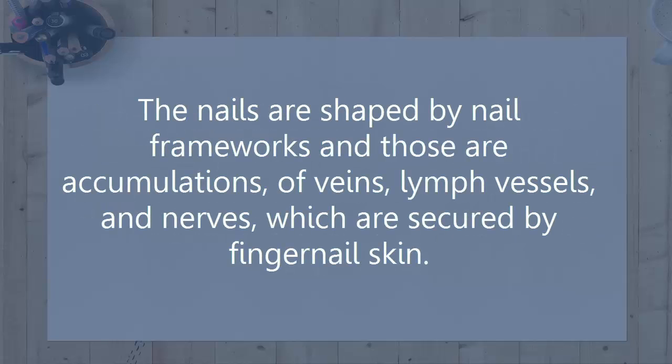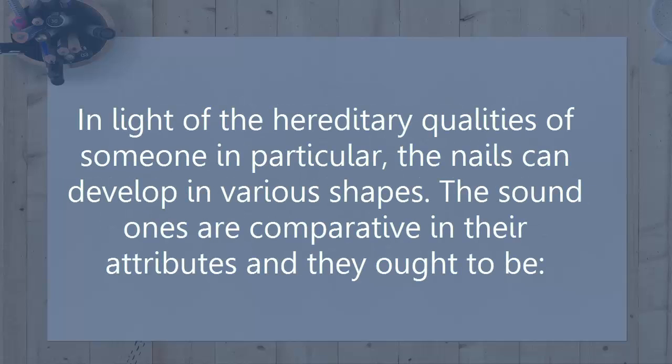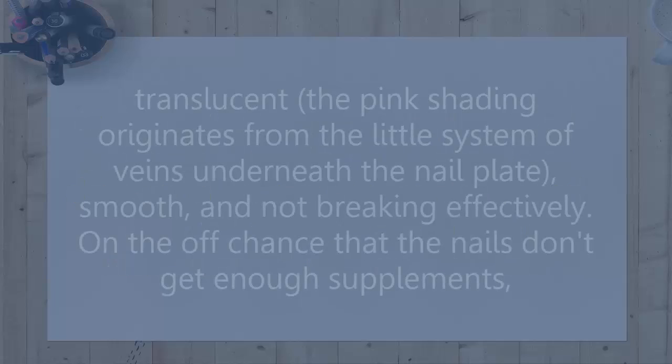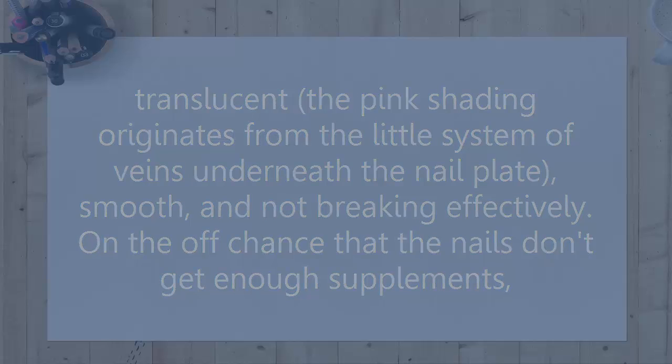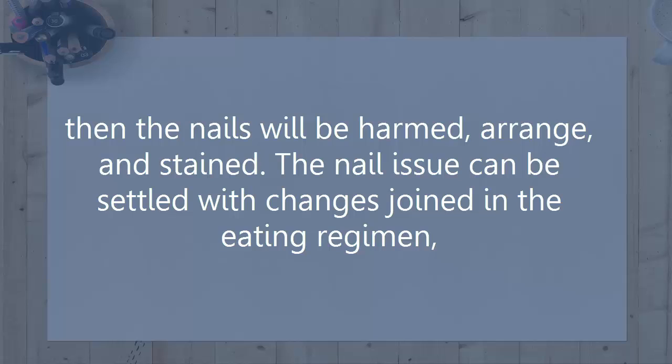The nails are shaped by nail frameworks, which are collections of veins, lymph vessels, and nerves secured by the cuticle. Based on the genetics of a particular person, nails can develop in various shapes. The healthy ones should be translucent. The pink color comes from the little network of veins underneath the nail plate, smooth and not breaking off. If the nails don't get enough supplements, they will be damaged and discolored.